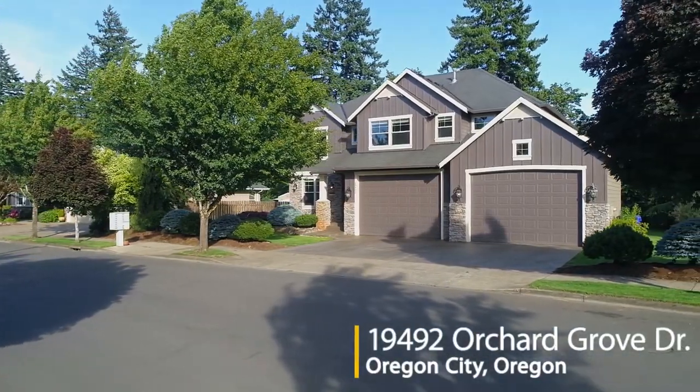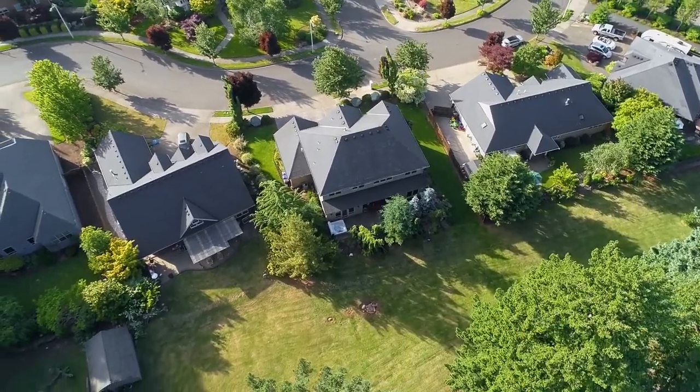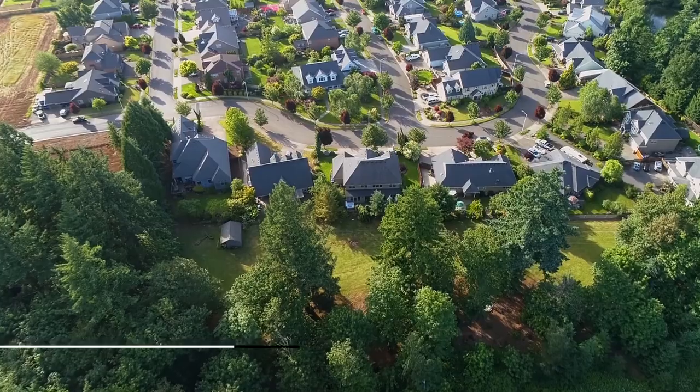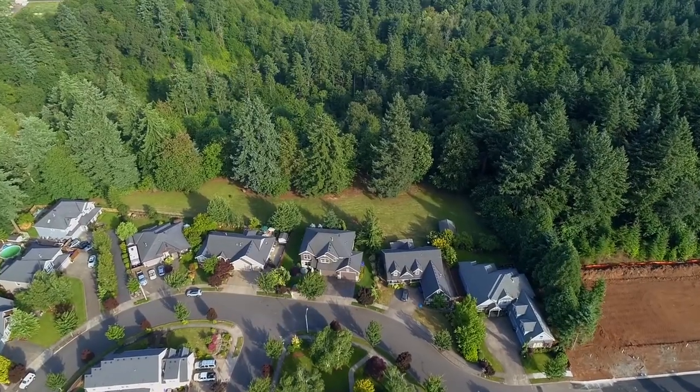Welcome to this beautiful, spacious home in the quiet Hazel Creek Farms neighborhood. It's situated on a large 10,000 square foot lot with an additional easement property in the backyard, creating a wonderfully peaceful private setting.